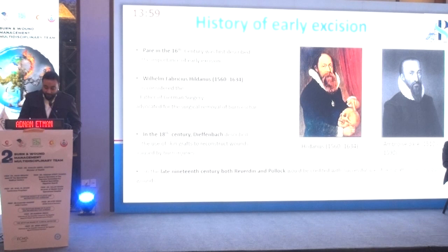As regards history, early excision was first described in the 16th century, when the importance of early excision was recognized. Then Heldenus, the father of German surgery, advocated for surgical removal of burn eschar. And in the late 19th century, both Ribertine and Pollock were credited with the successful use of skin grafts in chronic burns.